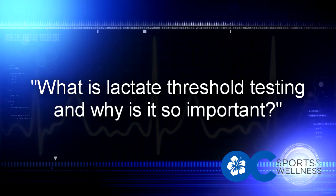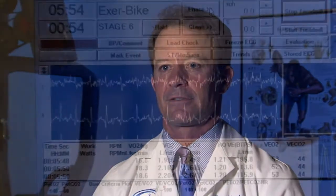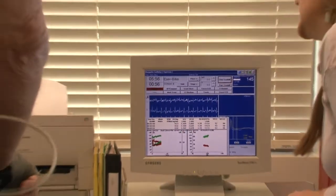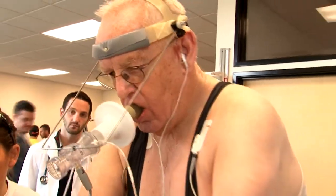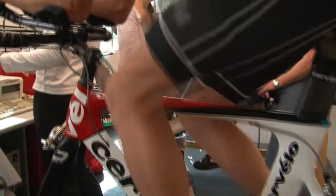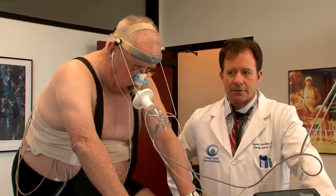What is lactate threshold testing, and why is it so important? Lactate threshold is the point during exercise where we go from an aerobic state to an anaerobic state. In other words, we go from burning carbohydrates and fats to strictly just burning carbohydrates. Training in an aerobic state is more efficient than training in an anaerobic state. Establishing your lactate threshold is important to competitive athletes because the biggest training breakthrough in the past 20 years is training in heart rate zones.